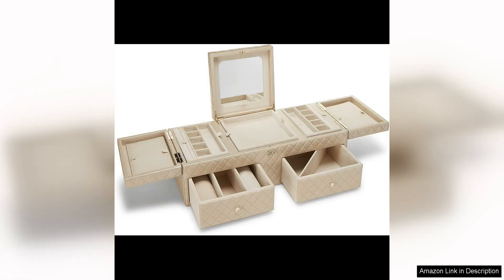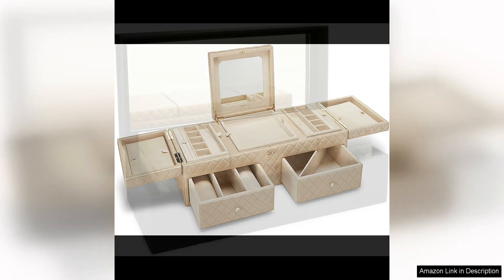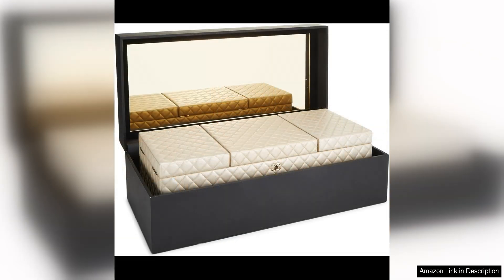Making it a great investment for any fashion lover. Whether you are a Chanel collector or simply appreciate fine craftsmanship and timeless design, this pre-loved jewellery chest is sure to delight. It is a stunning statement piece that will elevate the look of your dressing area while adding a touch of luxury to your everyday routine.